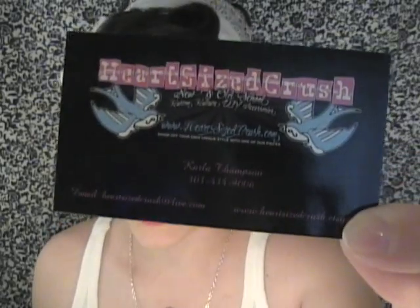What it is — this is a company called Heart Sized Crush. You can see their little business card and their little symbol. It's new and old school custom couture DIY accessories, meaning handmade. I love handmade stuff and I love this even more for being so totally awesome.